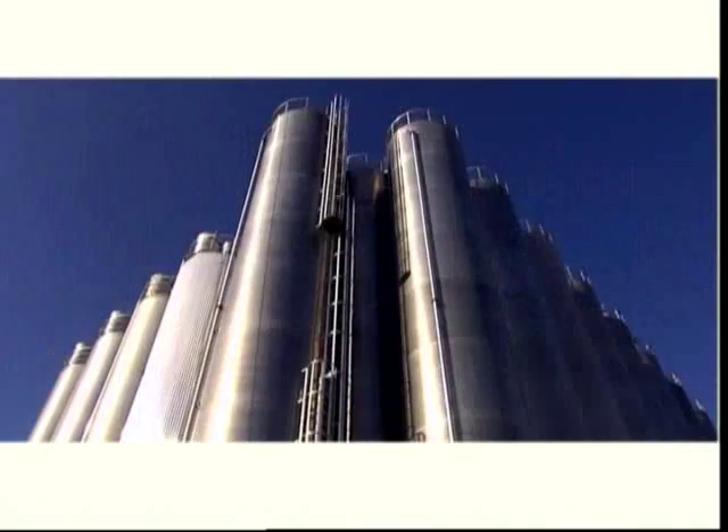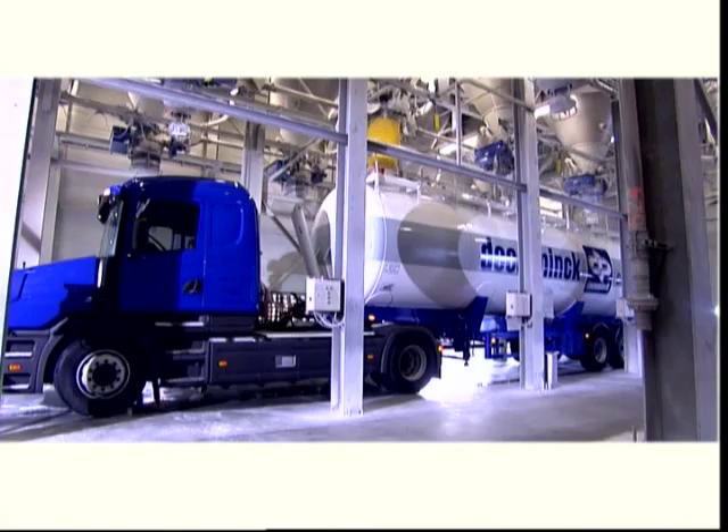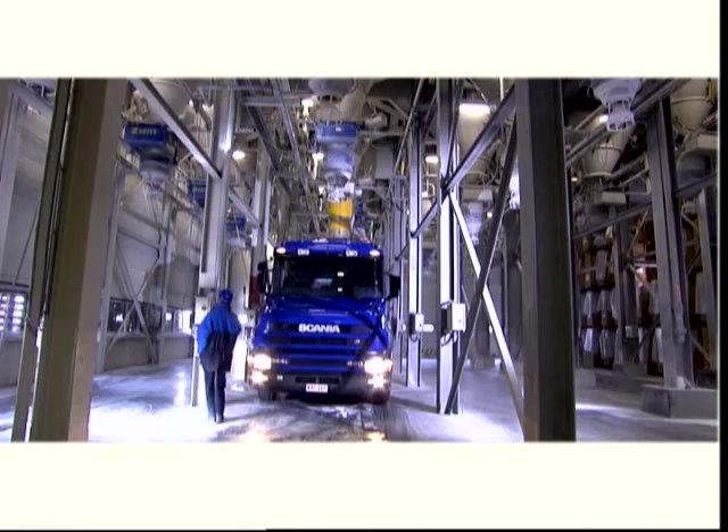PVC is a synthetic material obtained from salt and petroleum and is at the base of the entire plastics industry and technology. The applications for PVC are extremely diverse. You'll find it in everyday life, in industry, in the food sector, in the construction sector, in medicine and even in space travel.